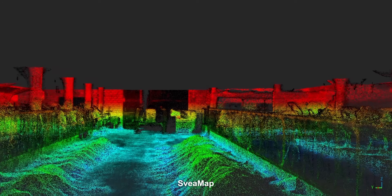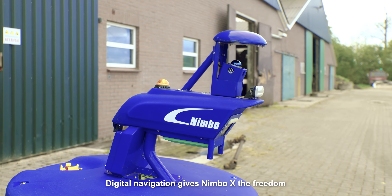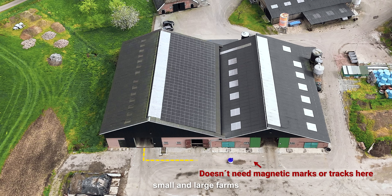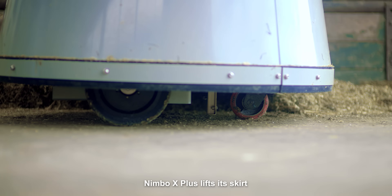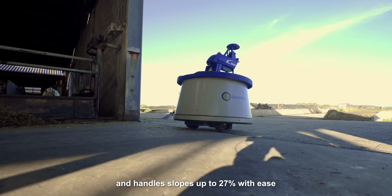You can fine-tune the route anytime using our software, SveaMap. Digital navigation gives Nimbo X the freedom to move between barns. This flexibility makes it perfect for both small and large farms, even those with complex layouts. When on uneven ground, Nimbo X Plus lifts its skirt and handles slopes up to 27% with ease.